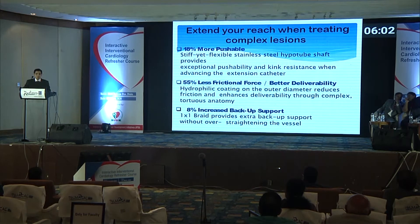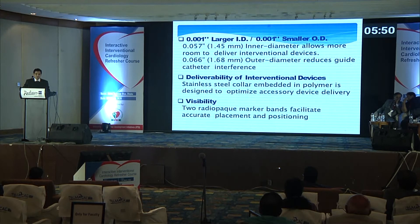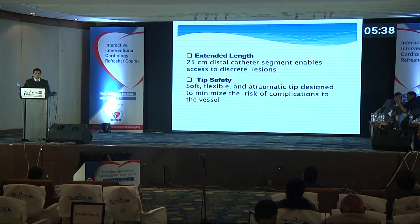Referring to the same diagram — how does it help? It is 18% more pushable due to a stiff yet flexible stainless steel construction. There is 55% less friction force due to the hydrophilic coating, and an 8% increase in backup support due to the one-to-one braid. It also has a more inner diameter and smaller outer diameter. External length is 25 cm.